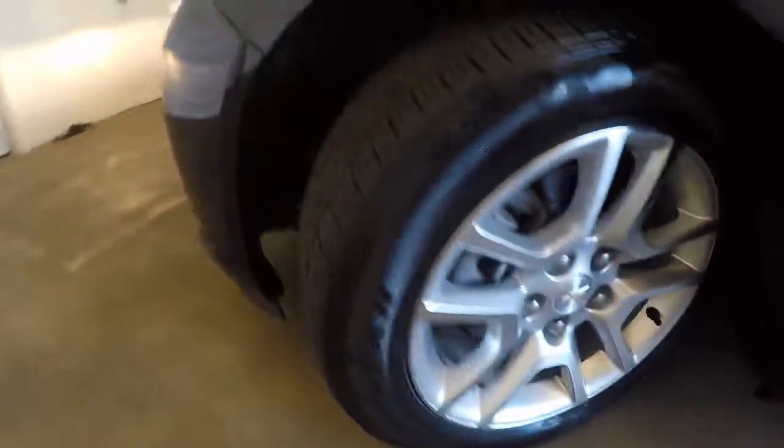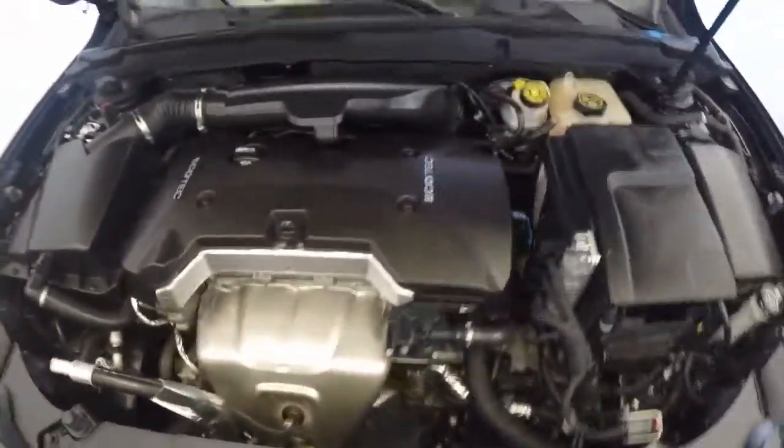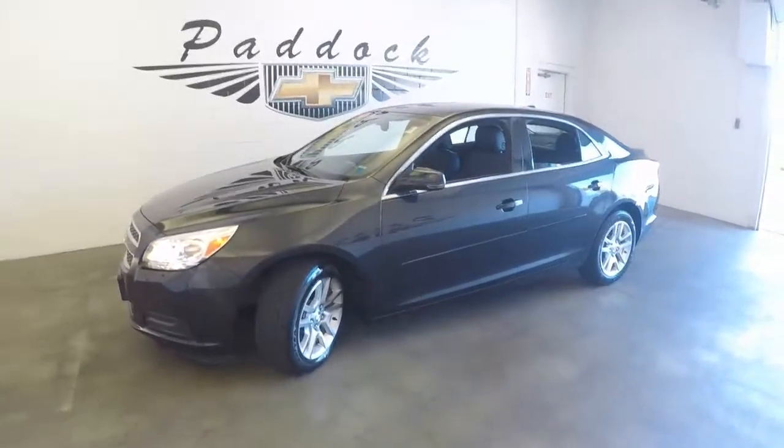Let's go look under the hood. Again, nice wheels. The engine is ticking away. That is a 2013 Chevy Malibu with LED lights.